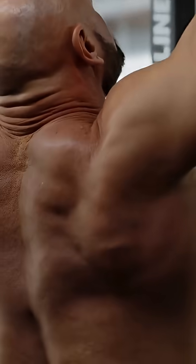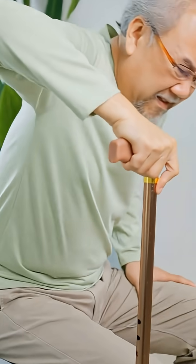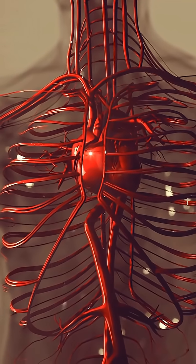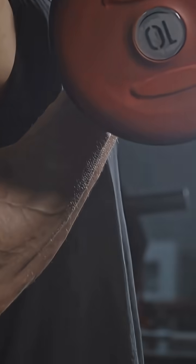Its main job is simple but powerful — keeps you upright, helps you walk slowly, prevents you from falling backward. But here's the cool part: blood in your legs must fight gravity to return to your heart. The soleus squeezes deep veins every time it contracts, pumping blood upward. That's why doctors sometimes call it the peripheral heart.